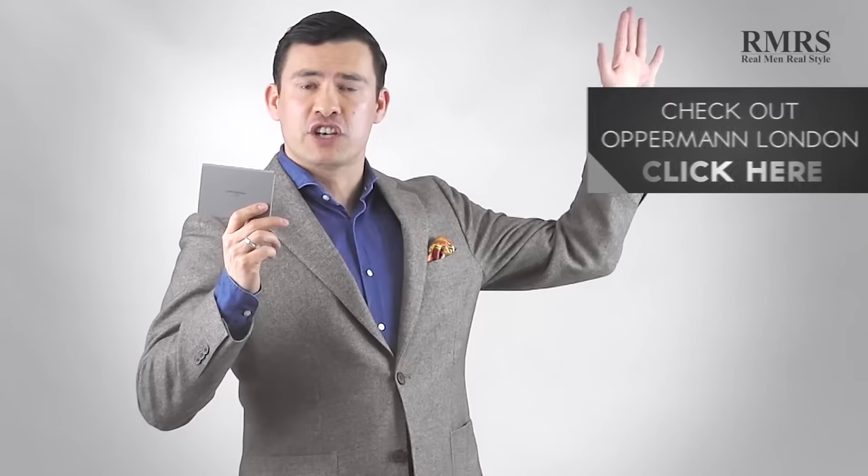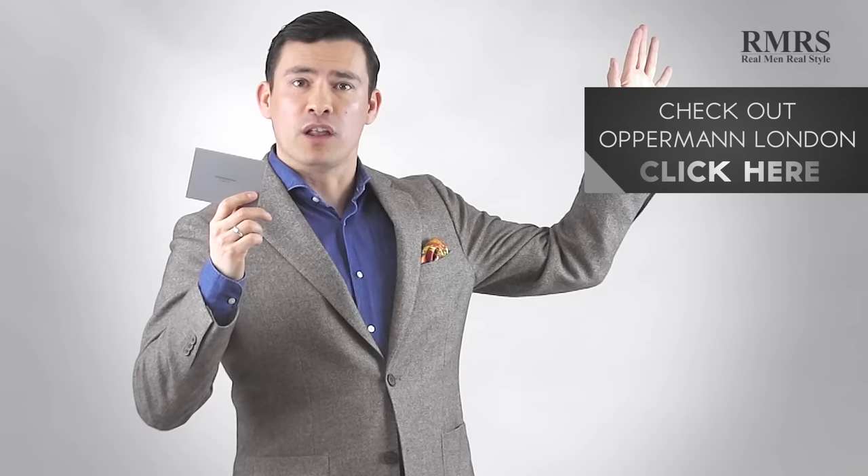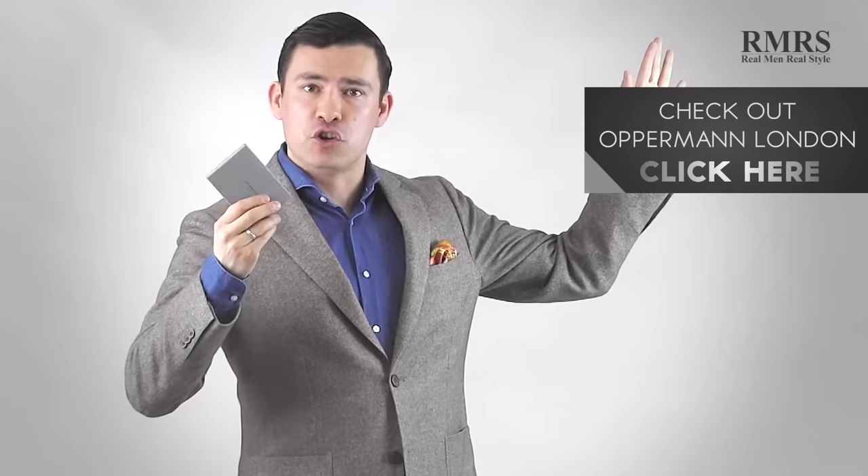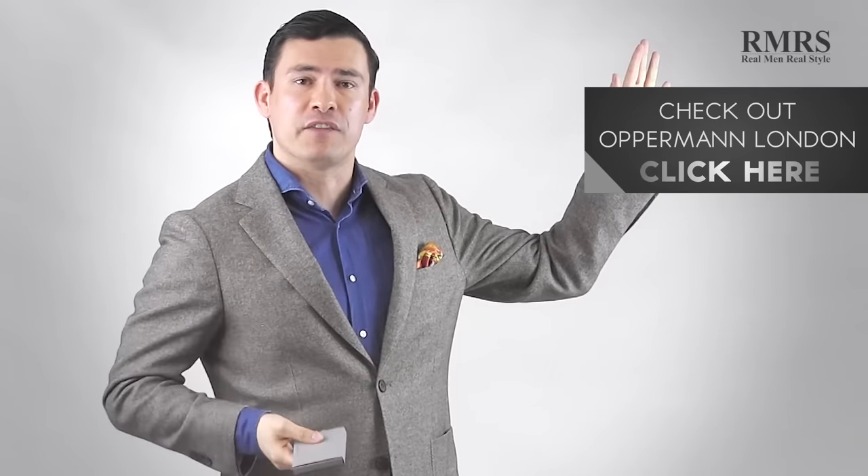Let me know what you think in the comments below and make sure to go check out Opperman. I've got this beautiful wallet I'd love to give away — all I need to know is what color and what style you think it is. Just let me know in the comments and I'll be giving it away in the next couple of weeks. I'll see you in the next video. Take care.